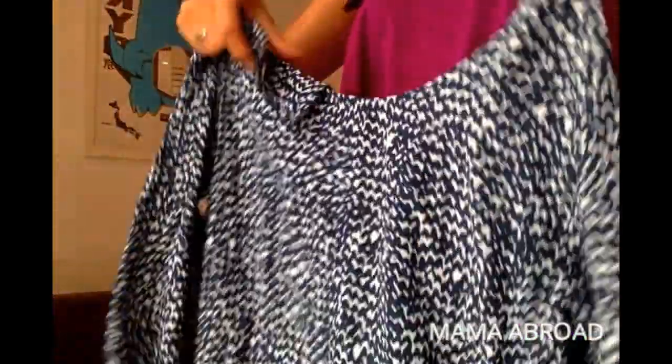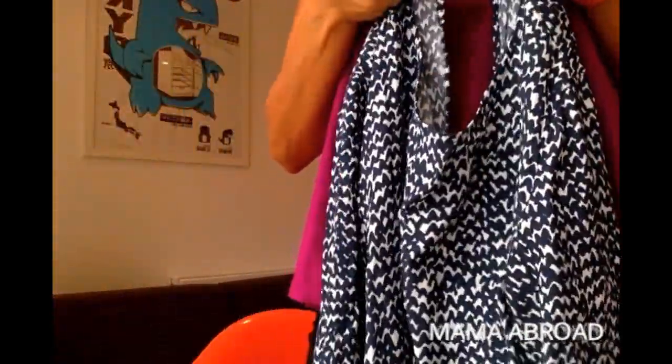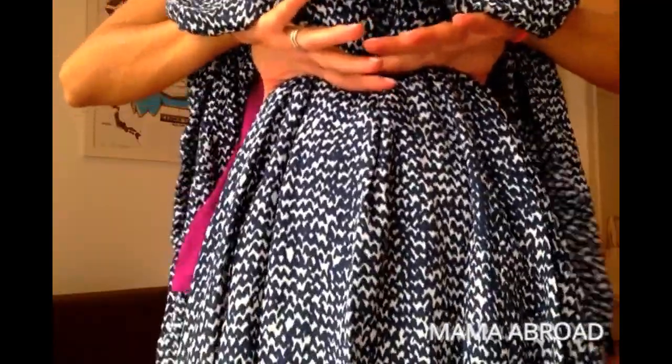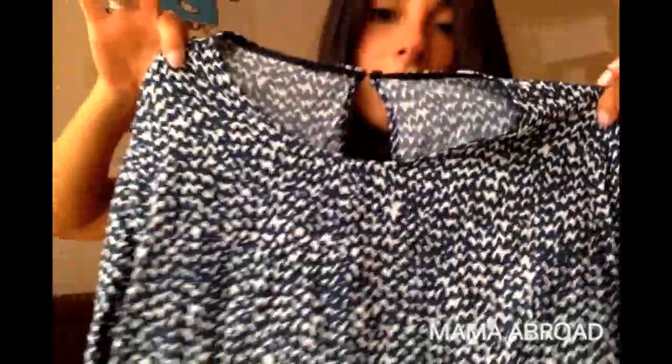The same goes for this dress from Urban Outfitters — I really like it because it has a double layer which makes it really floaty, and it's kind of revealing on the back, which is great. Then we have the A-type dresses. This one is from Zara — it's basically an A-cut so it falls. And if you don't want to wear it so loose, you can just put a little belt around your waist to make it a bit tighter.